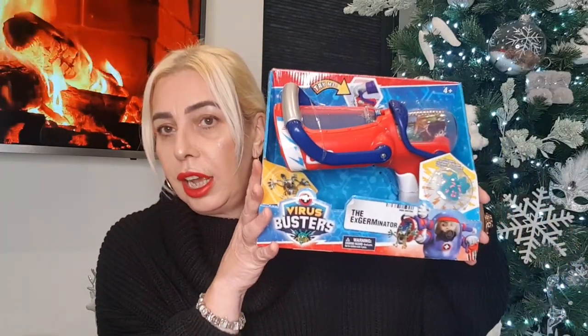Home Bargains is great for stocking fillers and gift sets — they had loads of stuff, though to be honest they didn't have half as much as they did last year, which is strange. But anyway, great little toy for the grandson at £2.99.